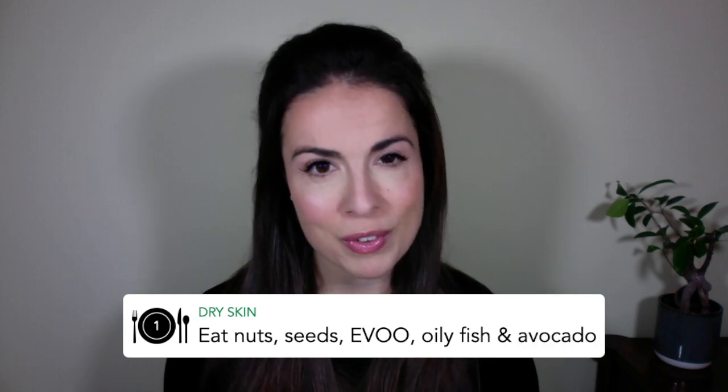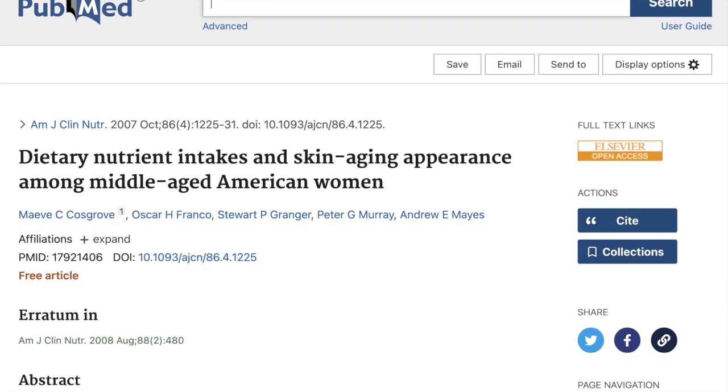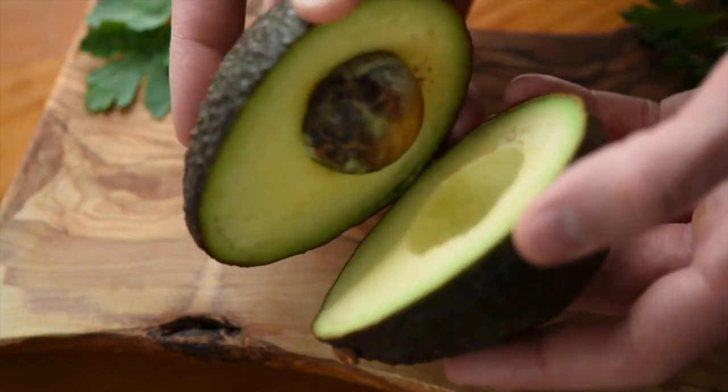Moving on to dry skin — this is where your skin is dull, flaky, cracked, or sometimes red and irritated. And there's a lot you can do from the inside out. Firstly, enjoy nuts, seeds, extra virgin olive oil, avocado and oily fish — all the delicious healthy fats. These play a key role in your skin's barrier function, helping to keep it hydrated and plump. One study showed that women who ate more healthy fats had plumper, more hydrated skin, and another showed that just one avocado a day helped boost skin's elasticity and hydration.